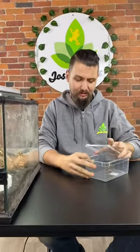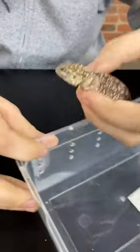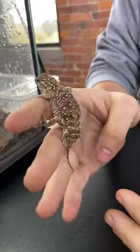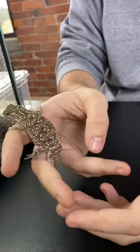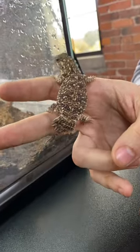And with no further ado, the animal in question today are our Shieldtail Agama. These are some critters that we've been having tons of success with this past breeding season. We've had plenty available. This is a really fun species of Agama from Ethiopia and Somalia.